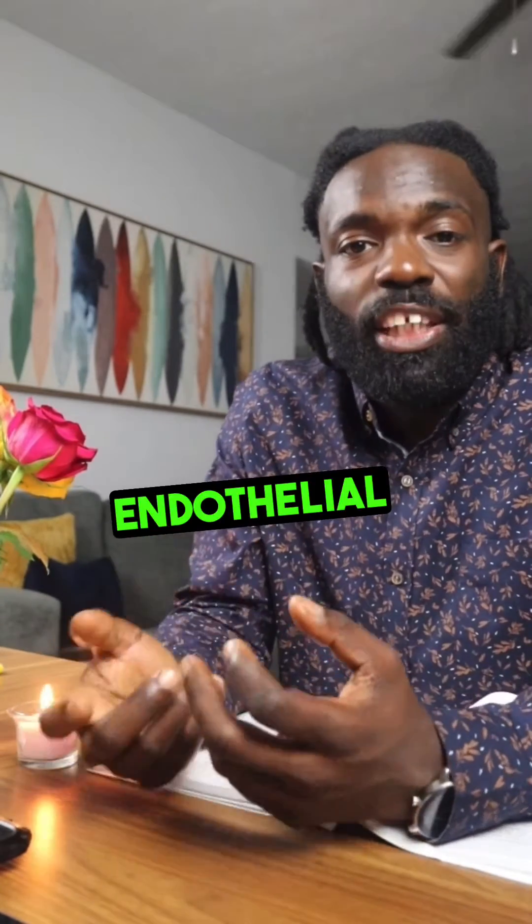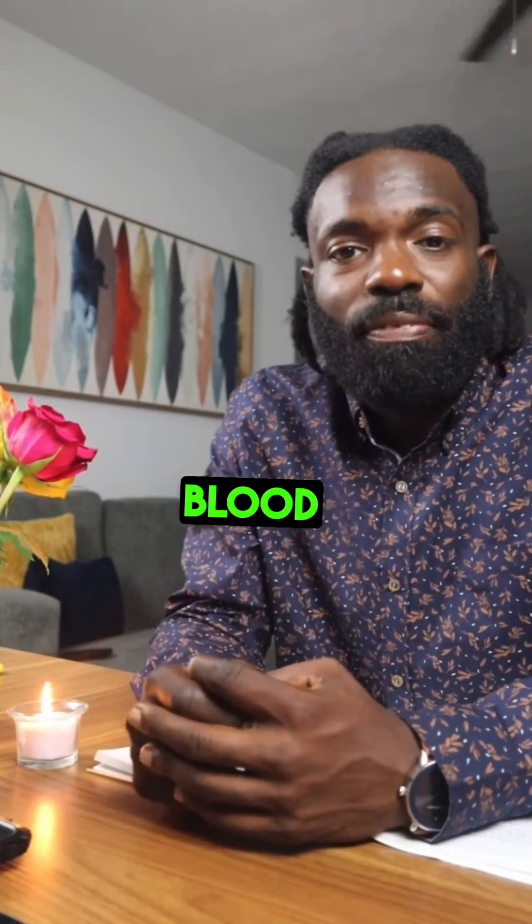This sodium is also damaging to the blood vessels because it causes them to constrict, and this damages the endothelial cells, which is the innermost lining of the blood vessels.